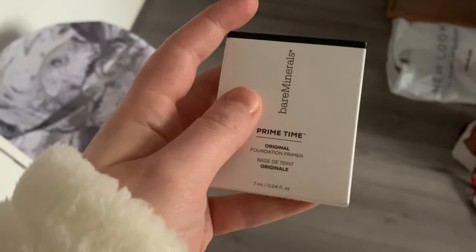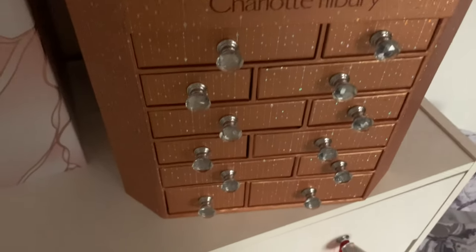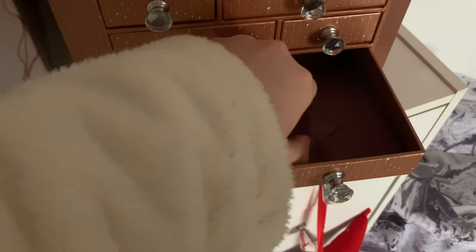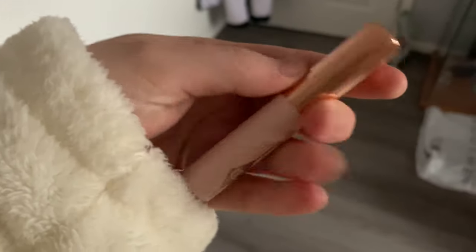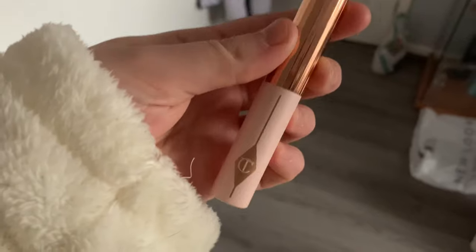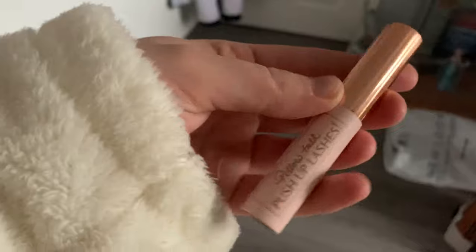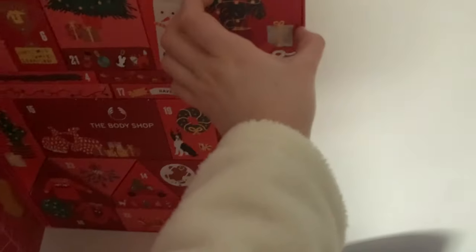In day 17 of the Glossy Box we have a bareMinerals Prime Time foundation primer - I've never actually tried anything from bareMinerals so that's exciting. Next we have my Charlotte Tilbury advent calendar, day number eight - let's see what we've got. Oh so this is so cute, it's the pillow talk push-up lashes mascara. I've never actually tried mascara from Charlotte Tilbury but how cute is this packaging - it's baby pink and gold. I'm actually obsessed, really excited to try this.